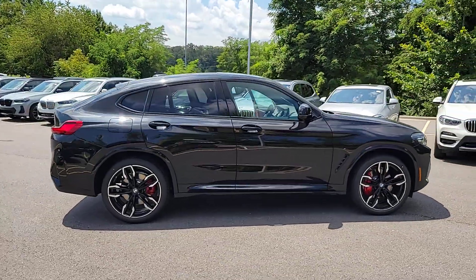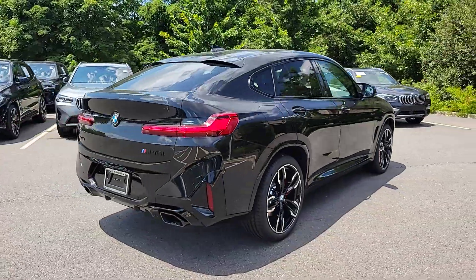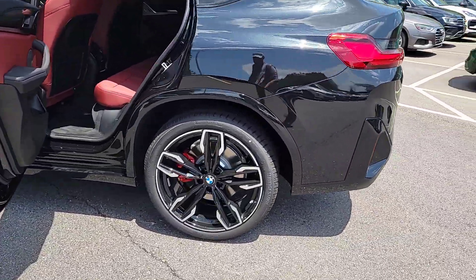You just found the 2024 BMW X4. The X4 delivers graceful coupe-like lines, premium interior styling, rugged SUV capabilities, and legendary motorsport engineering.